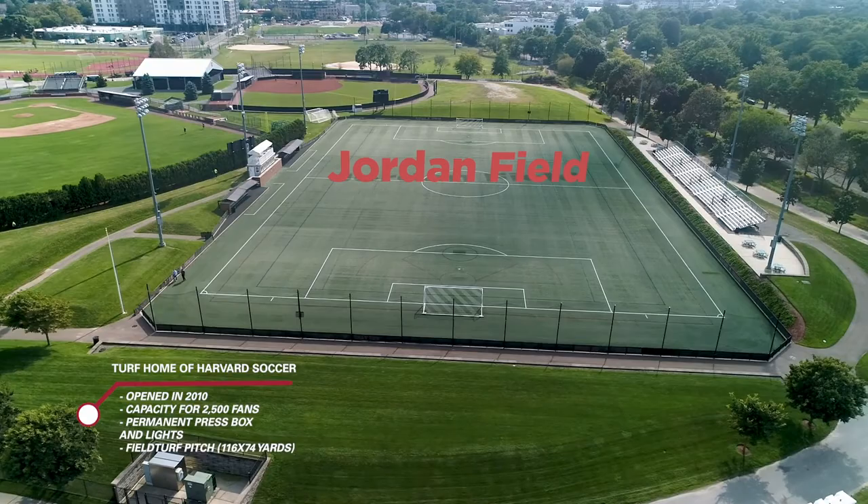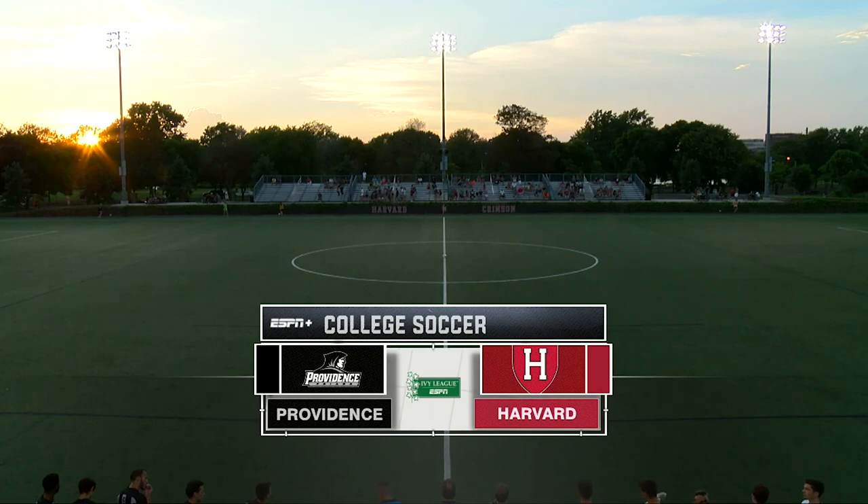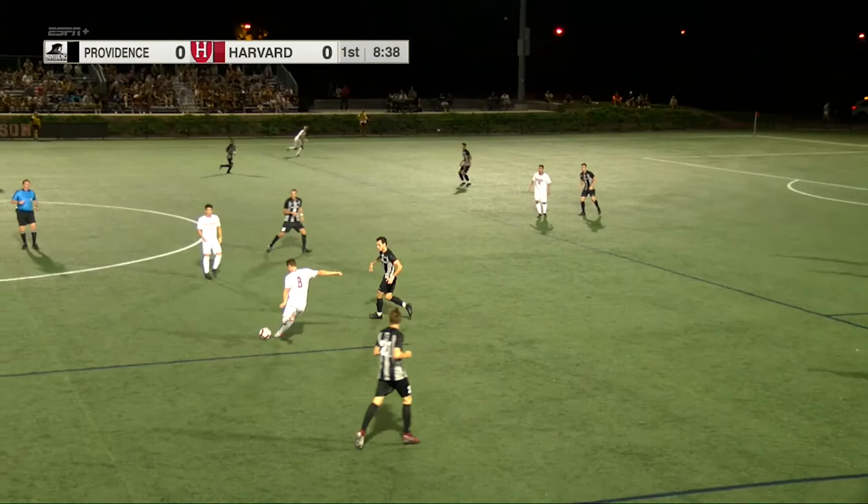Jordan Field offers a different surface and option for the program. Opened in 2010, the field seats 2,500 fans, can be lit for night matches, has a permanent press box, and has played host to NWSL and U.S. Open Cup matches. From Jordan Field on the campus of Harvard University, this is the Ivy League on ESPN.